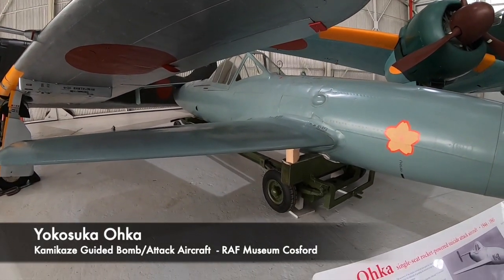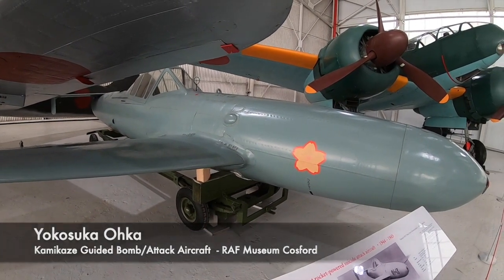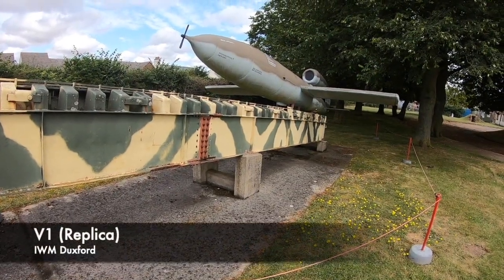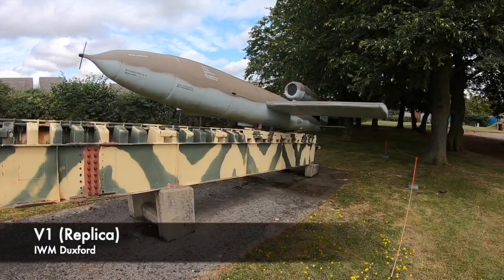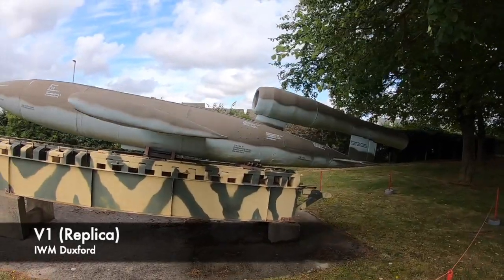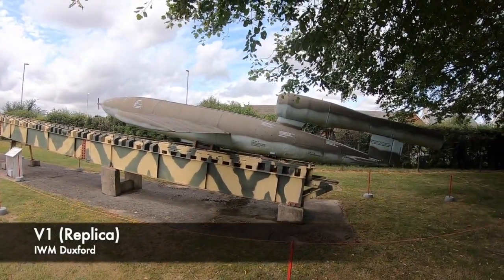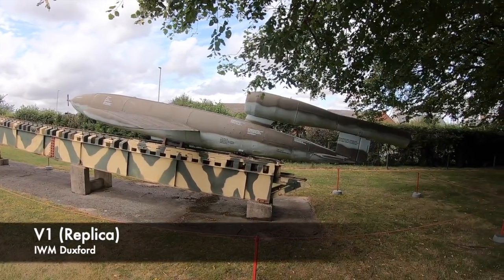The Germans decided to make their own version of this style of attack plane using the infamous V1. Although they aren't known for this style of warfare, times were getting desperate for the German military towards the end of the Second World War, and facing defeat, they decided to work on the Fieseler Fi-103R Reichenberg — the German flying kamikaze bomb.